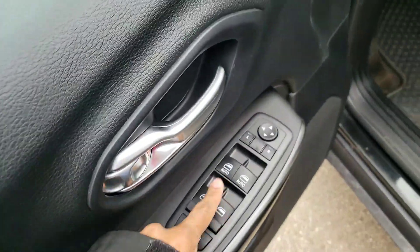Taking a look inside, you get heated side view mirrors, power windows, power mirrors, and power locks. You get power seats as well.